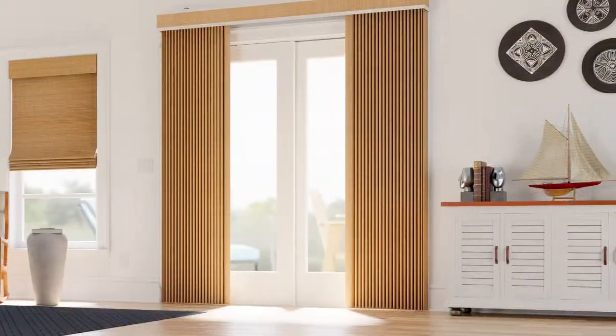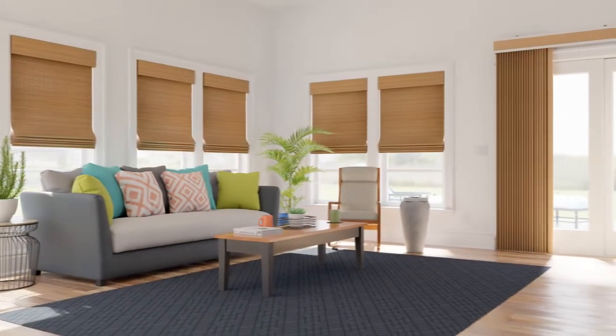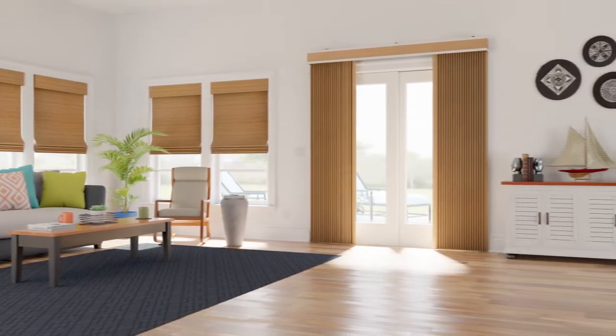And since all our fabrics are thoroughly tested, it's a beauty that endures. So of course we back them with our limited lifetime warranty. What's more, our natural shades are a perfect complement to our natural drapery. True beauty inspired by nature.